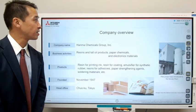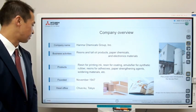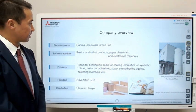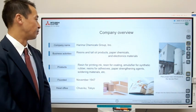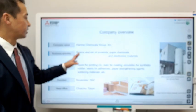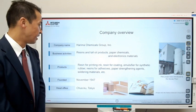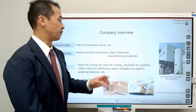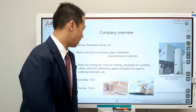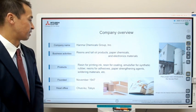Let me give you a brief introduction about Harimaka Chemicals. Harimaka Chemicals was established in 1947, and they're what you call a pine chemical company. They make resins, tall oil products, paper chemicals, and electronics materials, and these are used in printing ink, coating for painting, synthetic rubber, resin formulations, paper strengthening agents, and so on.